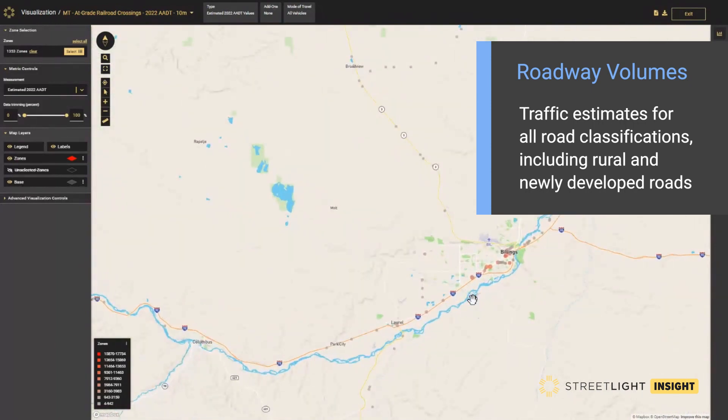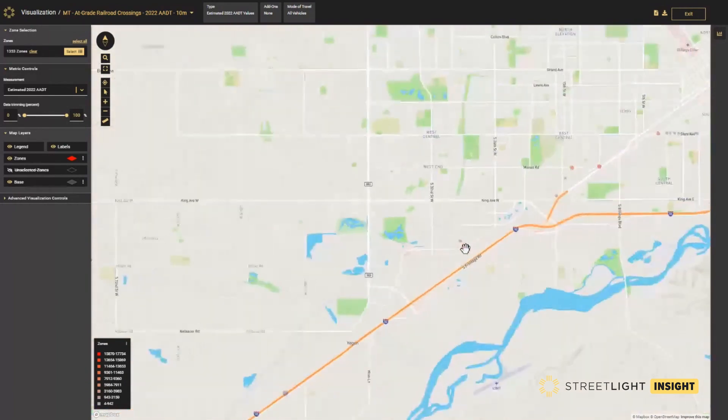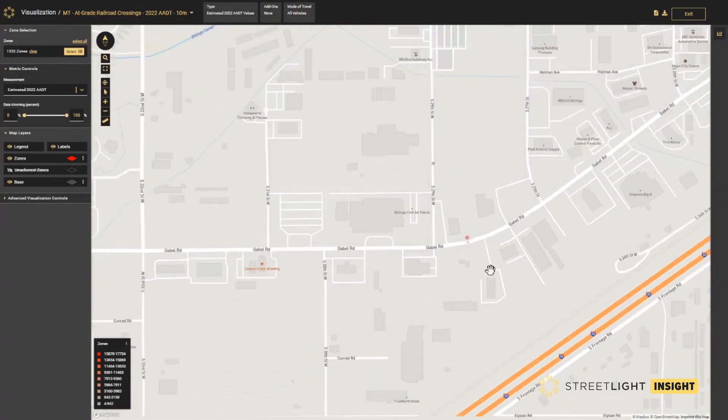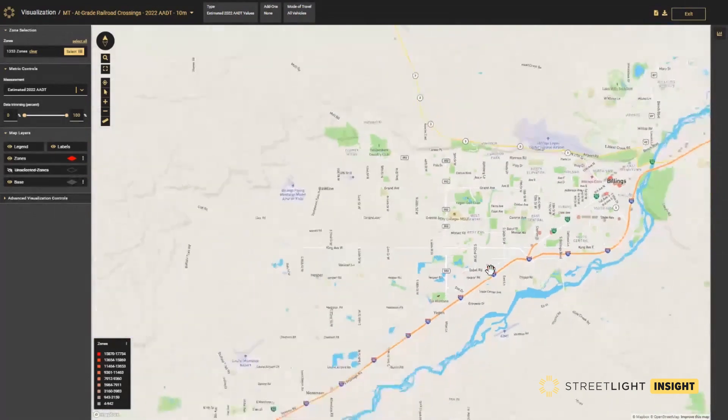To develop an exposure model that will prioritize crash hotspots needing improvements, agencies first need to understand roadway AEDT at these crossings, such as the one shown here. Since many of these locations are rural, a big data approach can reduce labor-intensive data collection.